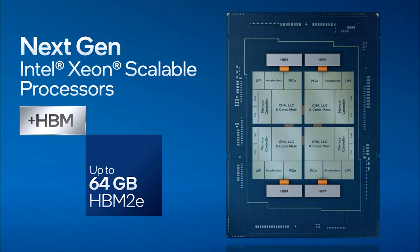With Alder Lake, Intel equipped each core with 1.25 MB of L2 cache. However, with Sapphire Rapids, each core receives a 2 MB bank. One of the most exciting things about the processors, confirmed by Intel today, is the inclusion of High Bandwidth Memory.